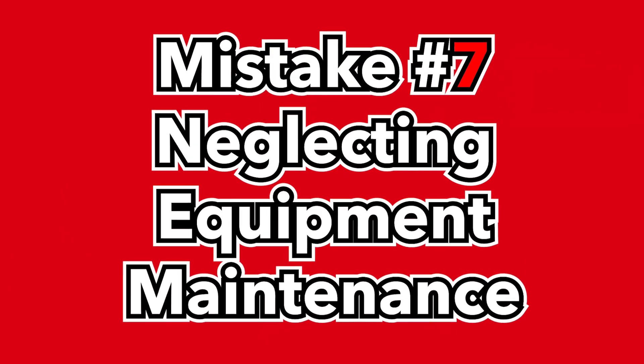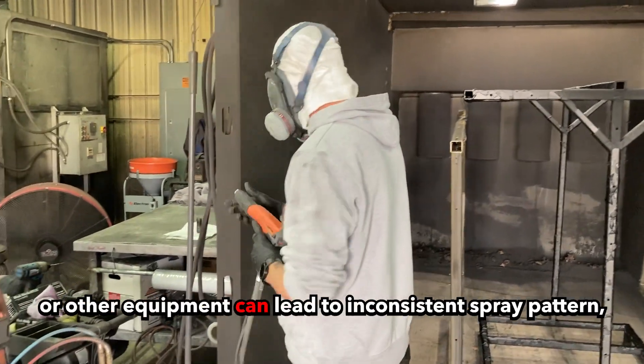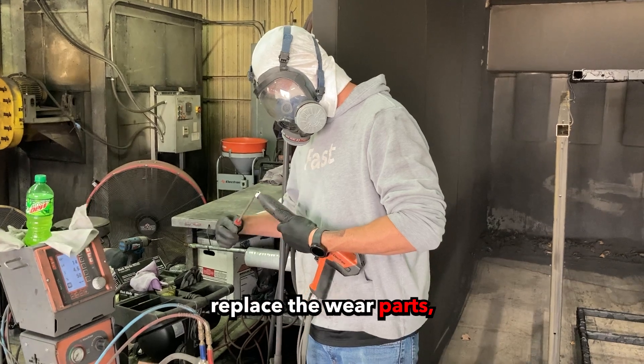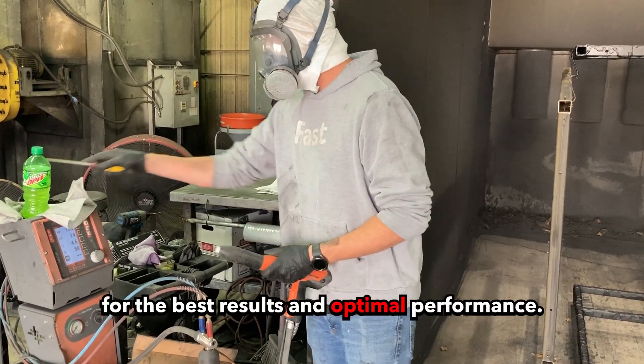Mistake number seven: neglecting equipment maintenance. A dirty or clogged powder coating gun or other equipment can lead to inconsistent spray pattern and poor finish. Solution: regularly inspect your equipment, replace the wear parts, and keep your equipment clean and well maintained for the best results and optimal performance.